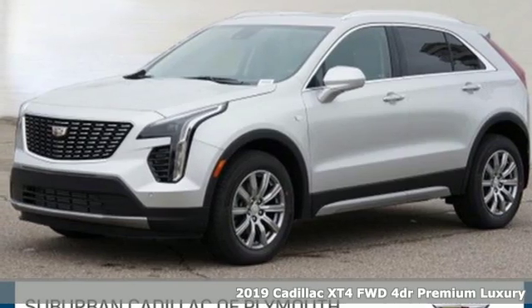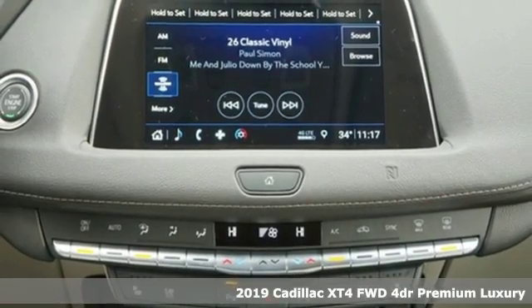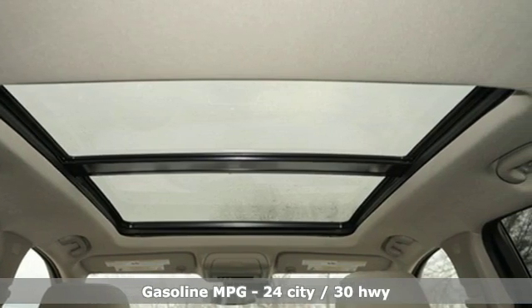Here's a new 2019 Cadillac XT4. Cadillac embodies a passion for performance, craftsmanship, and innovation. It's equipped for all your driving needs and wants.